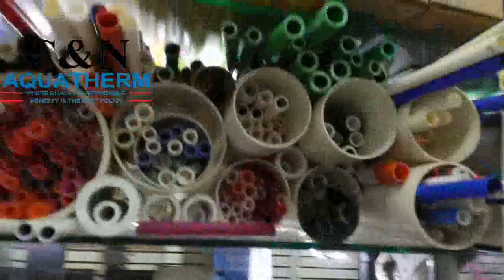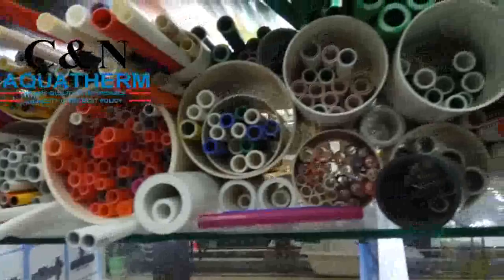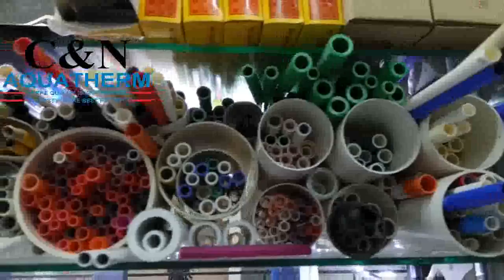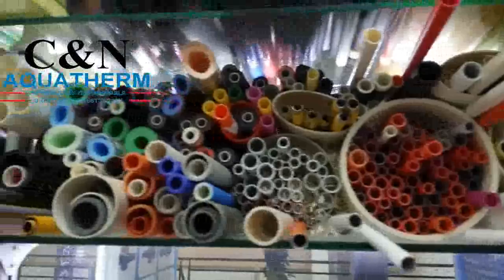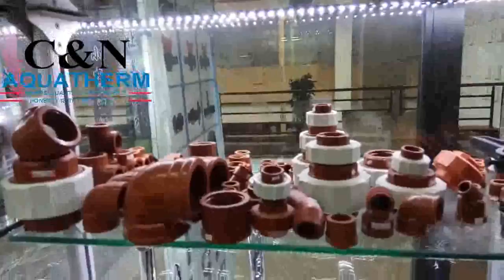Rivets. PPR pipe, fiber reinforced PPR pipe, stable state PPR pipe, PERT pipe, PERT pipe with oxygen barrier, PVC conduit pipe, PVC pipe for drainage, gas pipe, insulation pipe, and plastic aluminum composite pipe, pipe fittings.